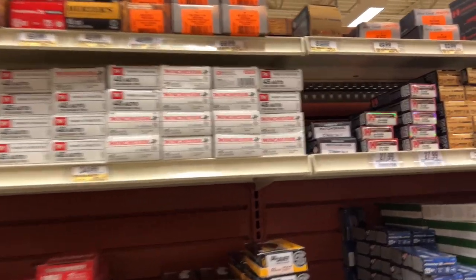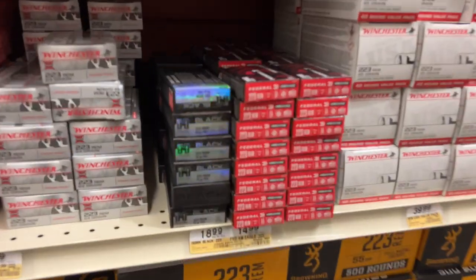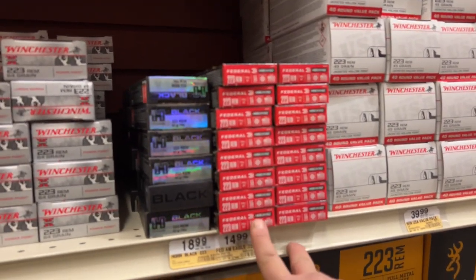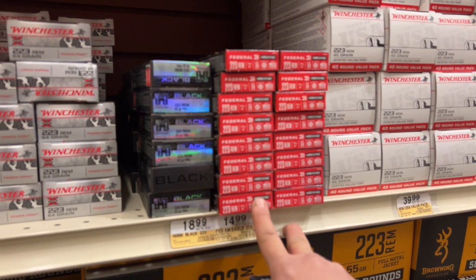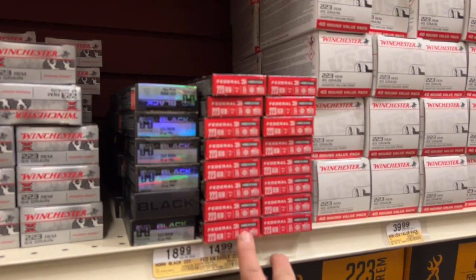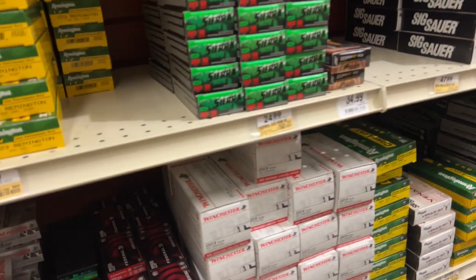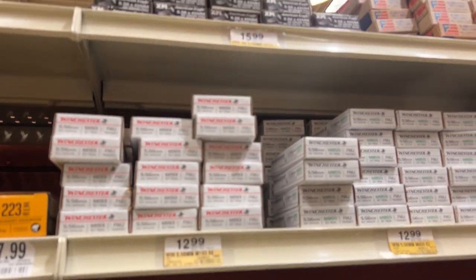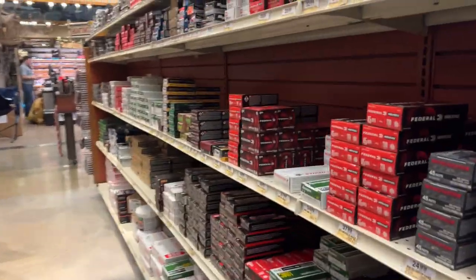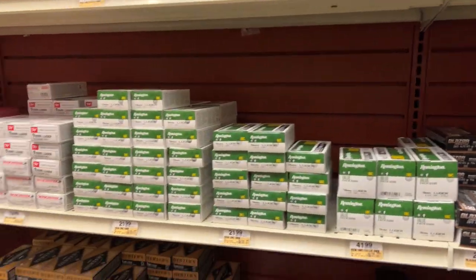They've got some Nosler .22 and .223. I remember when I bought .223 right before the pandemic — I got them for six bucks a box over at Fleet Farm, around March 2020, literally three weeks before the pandemic hit. It was on sale — six bucks a box! Now look, it's 15 bucks. .556 is 13 bucks, Frontier is 14 bucks. All prices have doubled, man. Those good old days are gone.